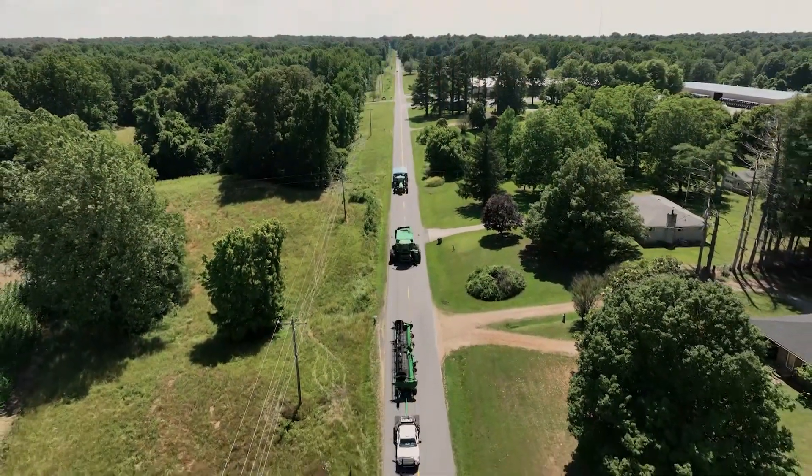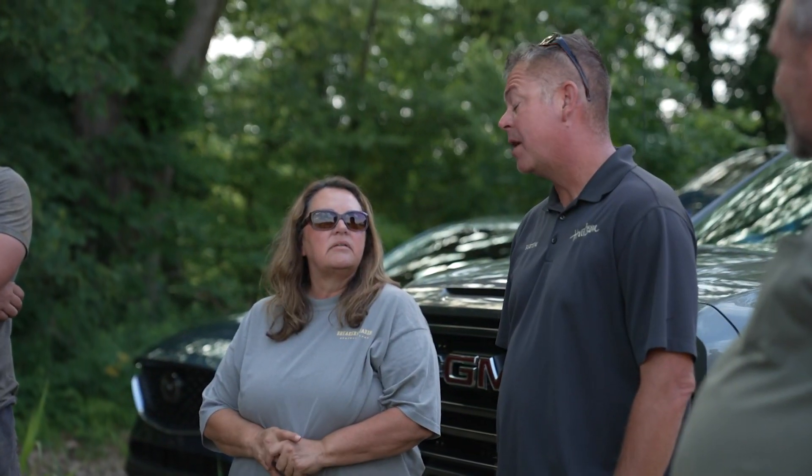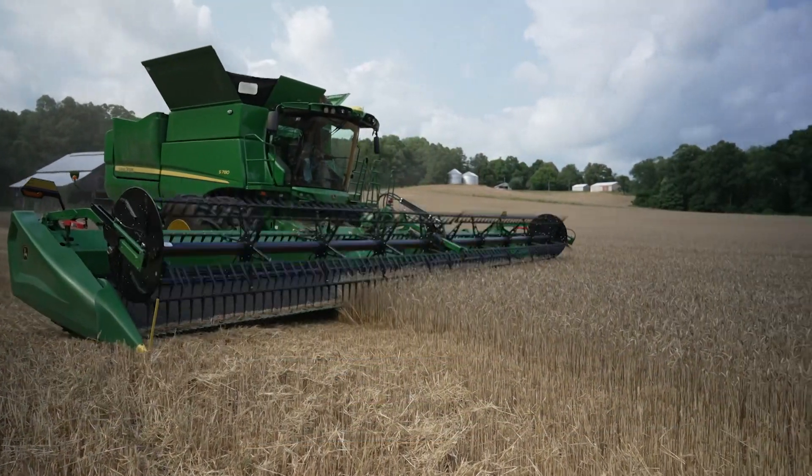For this installment of Tech at Work, we traveled to Bardwell, Kentucky to meet with Pam Gill of M&G Farms, a user of Operations Center since it was introduced. She's found that the technology allows her to manage 15 full-time employees and keep track of a lot of moving parts in this complex operation with a lot less paper.